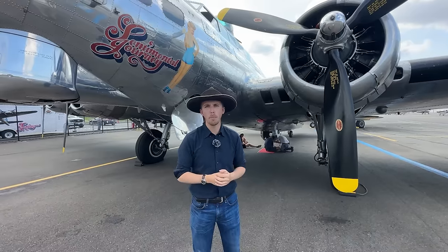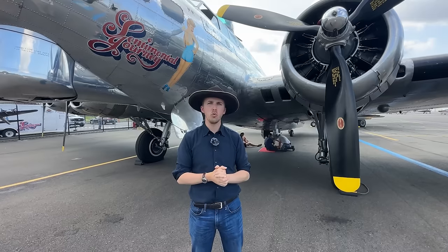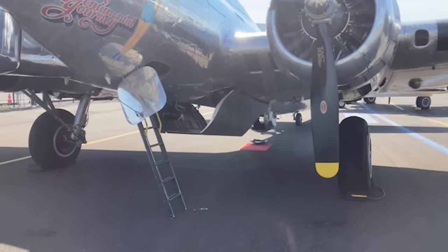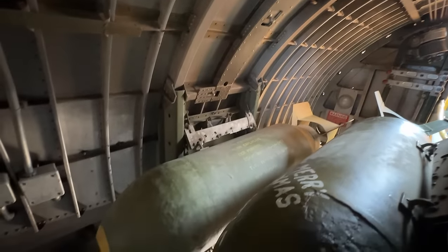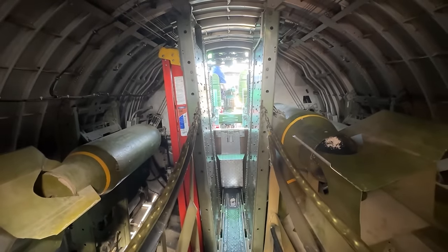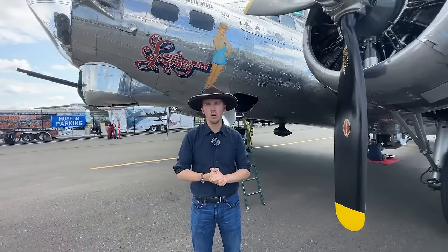For ferry missions requiring extra range, there is the option to install two additional droppable fuel tanks in the bomb bay, each providing 410 gallons. In a completely overloaded fuel configuration, the B-17 has a capacity of up to 2,800 gallons. Inside the bomb bay you can load 22 100-pound bombs, 16 300-pound bombs, 12 500-pound bombs, or various other configurations. The bomb bay is almost W-shaped in the way the bombs are positioned. You could also mount internally 1,000, 1,600, or 2,000-pound bombs, with additional smaller bombs mixed in.